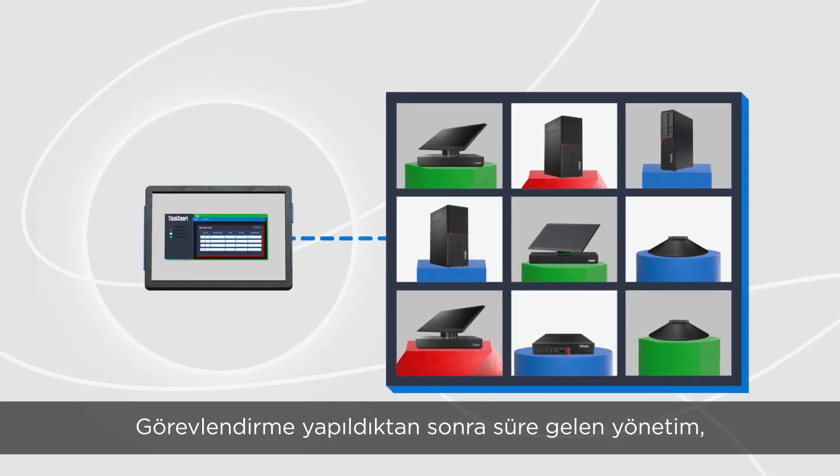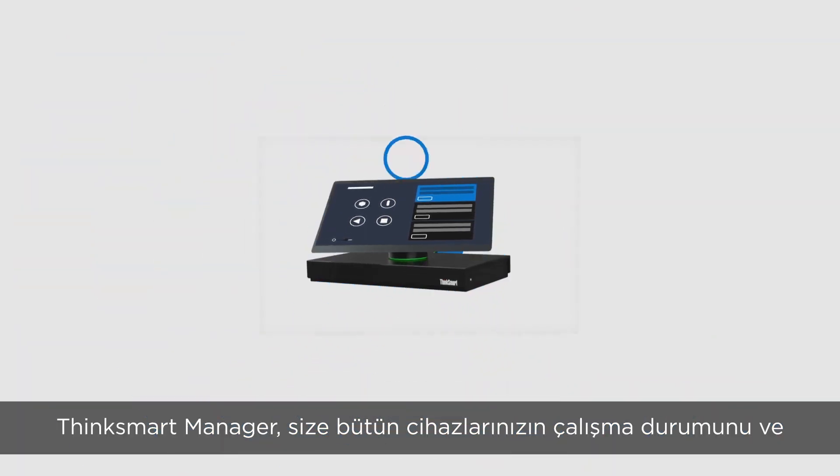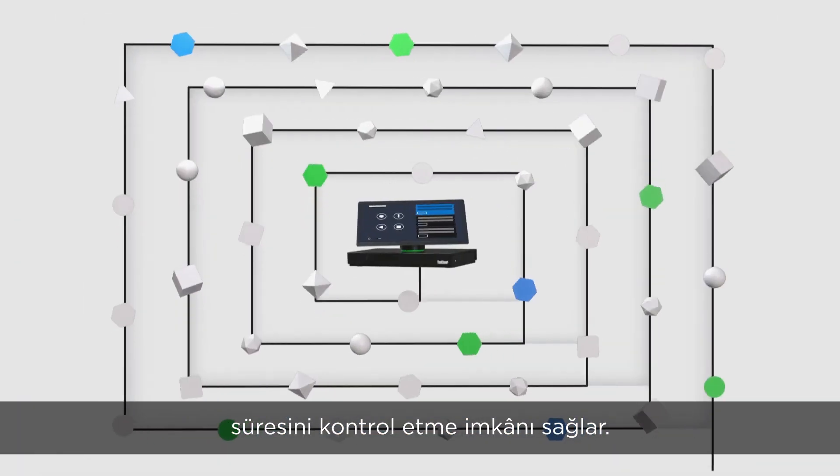Once deployed, ongoing management is key. ThinkSmart Manager allows you to check the operational status and uptime of all your devices.